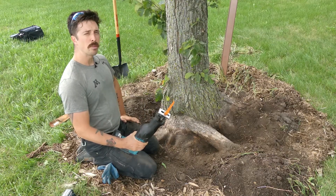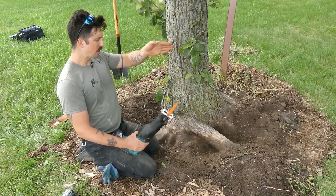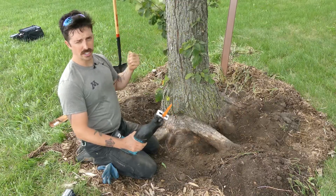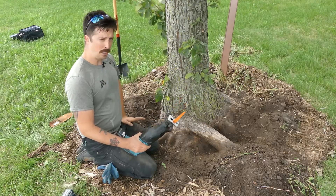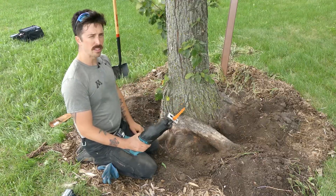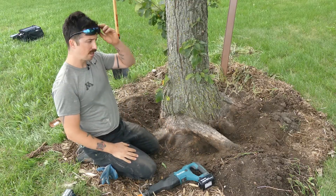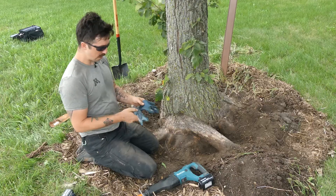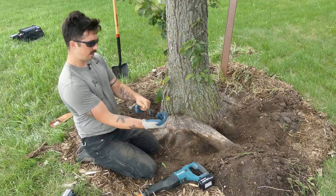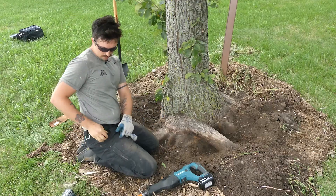When using a reciprocating saw, you want to be careful that you don't poke the tip of the blade into anything that will cause the blade to bend — it's going to be very uncomfortable because your arms will absorb all that shock. This can happen a lot when you're cutting roots with soil around, so you have to be pretty careful and comfortable with a reciprocating saw. Make sure you have the proper personal protective equipment: gloves — which you probably should be wearing for this entire process — safety glasses, and hearing protection.